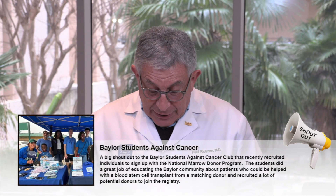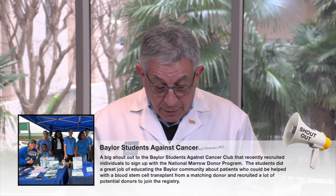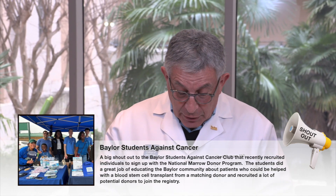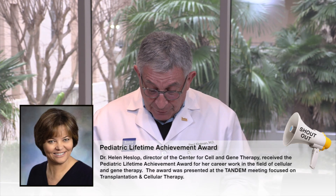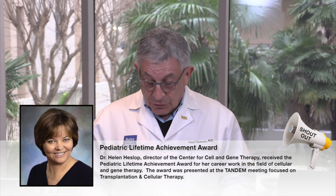To end today with shout-outs: congratulations to Dr. Katherine King, Professor of Pediatrics and Infectious Disease, recipient of the 2025 Society for Pediatric Research Award in honor of E. Mead Johnson — the most prestigious award from the society. A big shout-out also to the Baylor Students Against Cancer Club for recruiting individuals to the National Marrow Donor Program and educating the Baylor community about patients who could be helped by bone marrow transplant. And finally, congratulations to Dr. Helen Heslop, Director of the Center for Cell and Gene Therapy, who received the Pediatric Lifetime Achievement Award for her career in cellular and gene therapy. Have a great weekend — can't wait to see you next week!